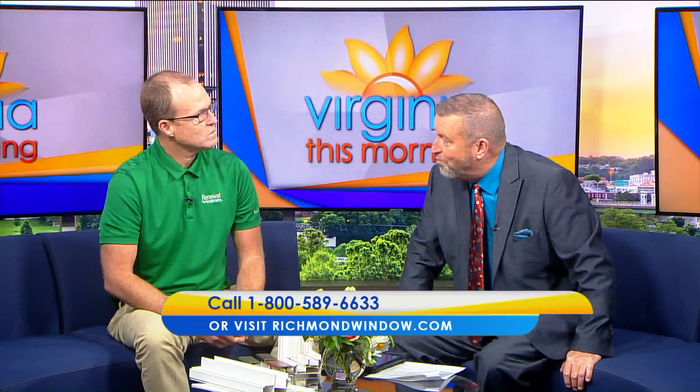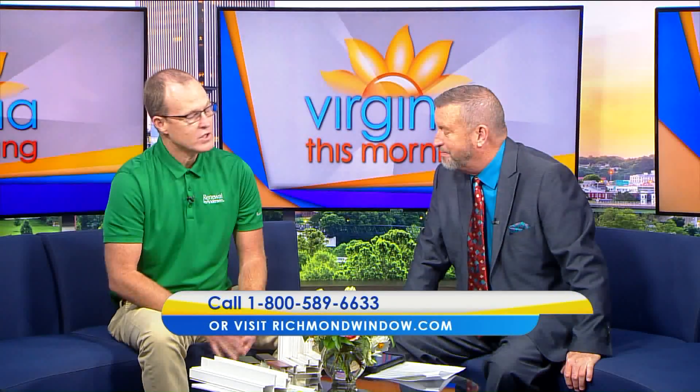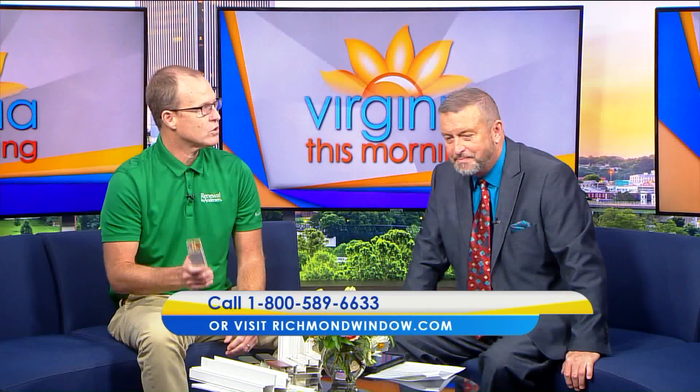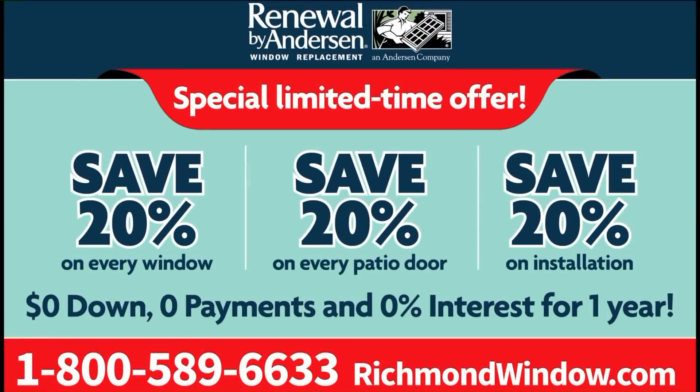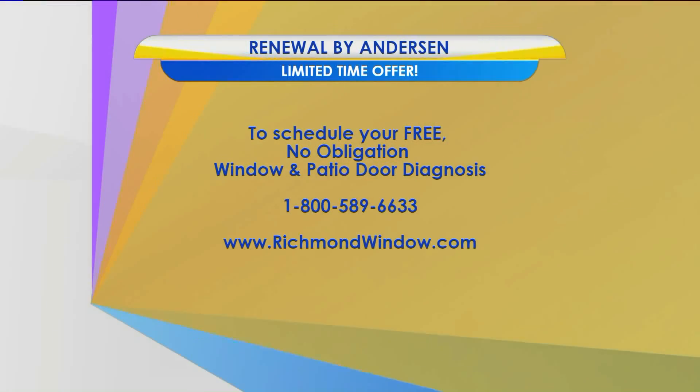To recap the 20-20-20 offer: 20% off every window, 20% off every patio door, and 20% off installation, along with zero money down, zero payments, zero interest for an entire year. This is a limited time offer. Call 1-800-589-6633 or visit richmondwindow.com to schedule your free no-obligation window and patio door diagnosis with Renewal by Anderson.